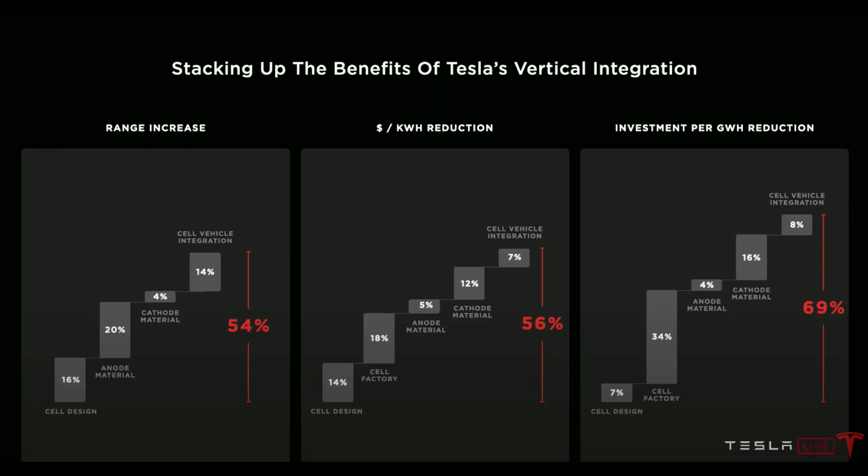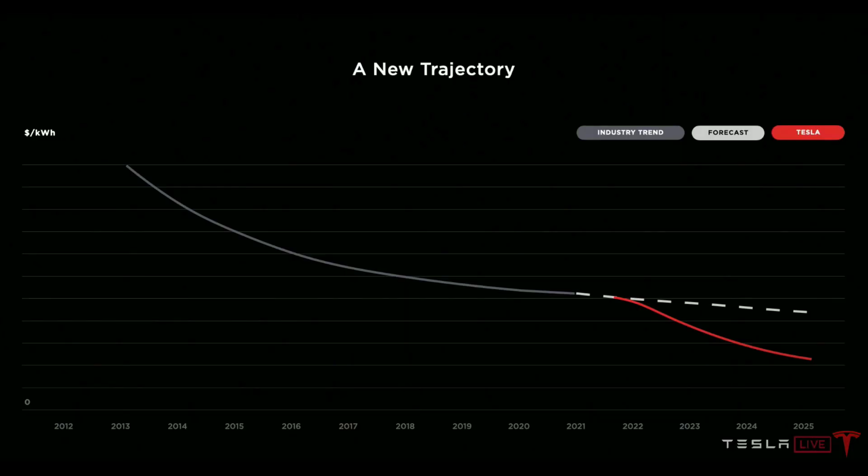With all of that, Tesla pulled the numbers together: a 56 percent reduction in cost, a 54 percent increase in range, and a 69 percent reduction in capital required to build these factories. That said, these are not ready yet and not on the market. Tesla admitted these batteries are currently in pilot production. Based on what they shared, it'll be 12 to 18 months before Tesla starts to realize some of these benefits, and roughly 36 months before Tesla realizes the full benefit of all these enhancements.